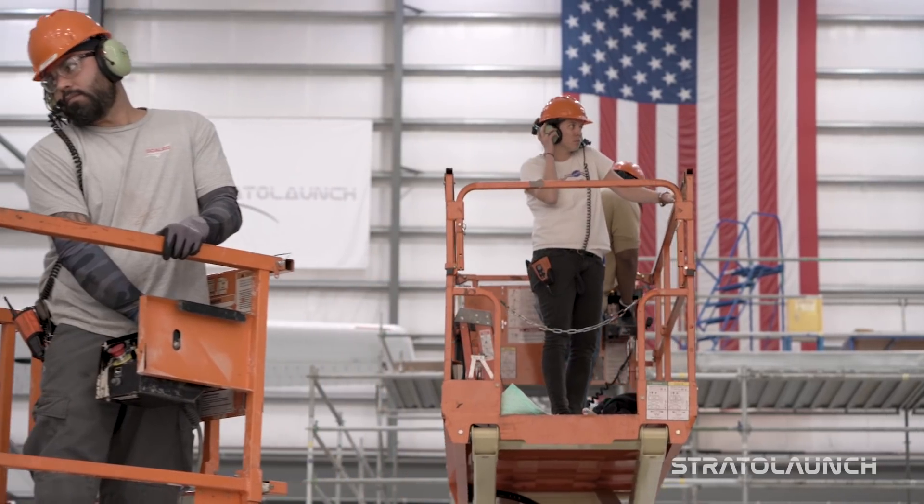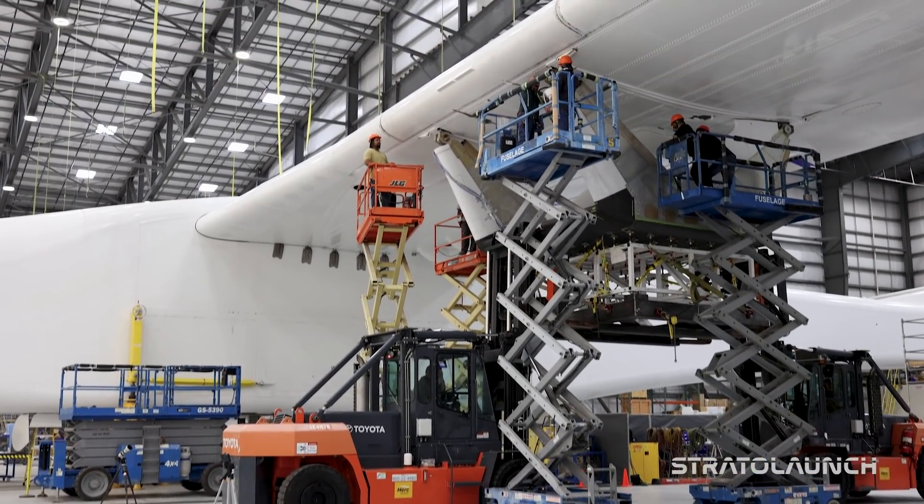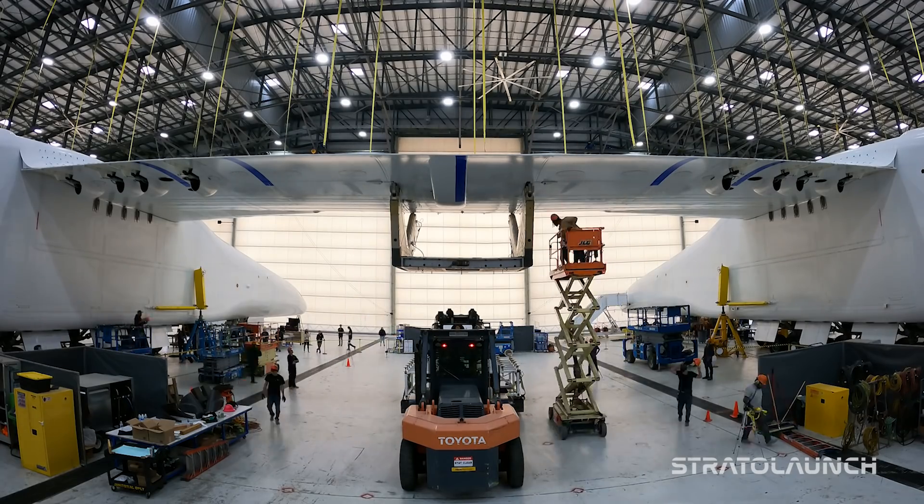We actually have winches in the pylon that reach down to lift Talon onto the airplane, which limits how much ground support equipment we have to have and is the safest way to lift Talon onto the airplane.